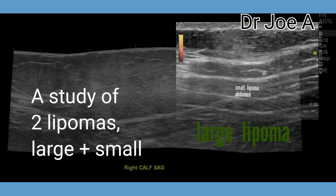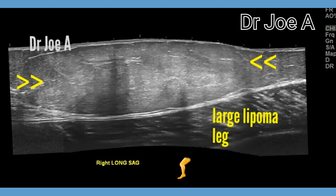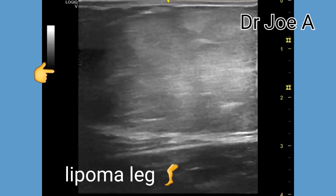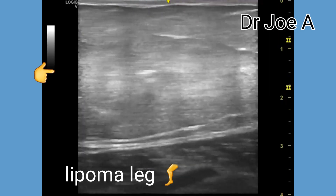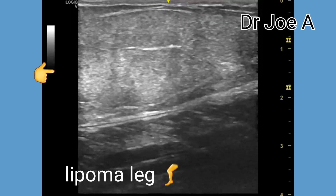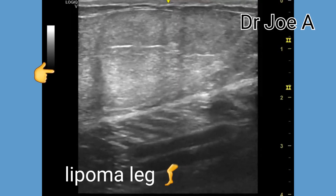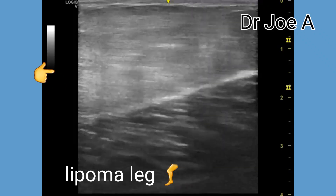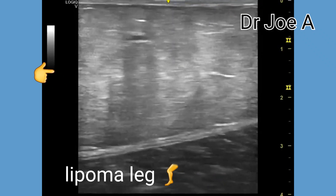This is a case study of two different cases of lipomas, one large and one small in two different patients. A panoramic view of the lipoma shows a huge lipoma of the leg measuring more than eight by two centimeters. Ultrasound images show that the lipoma has multiple areas of lobulation, which is typically seen in any fatty tumor.